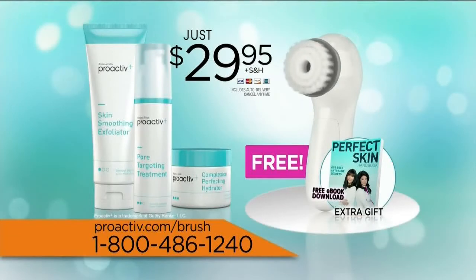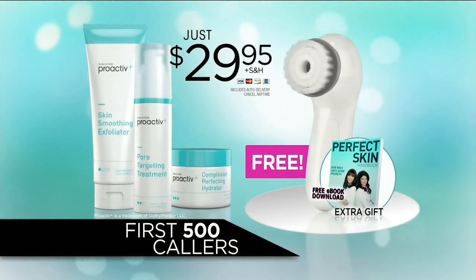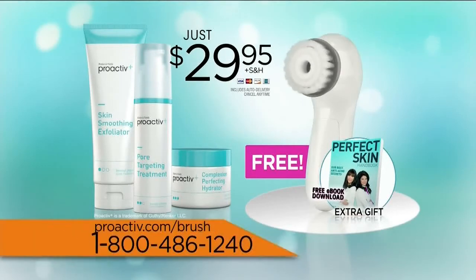This is such an incredible offer that supplies are limited. So don't wait — be among the first 500 callers now. 1-800-486-1240. That's 1-800-486-1240.